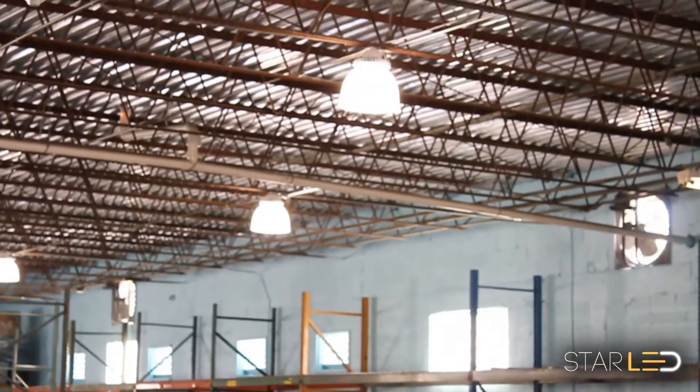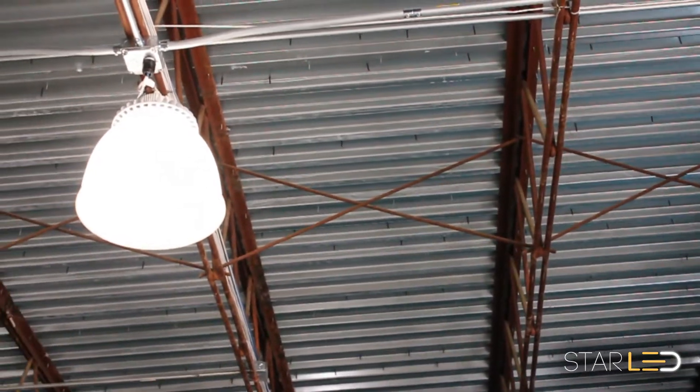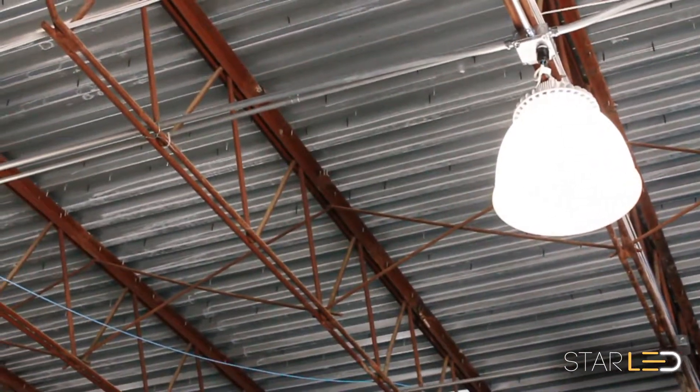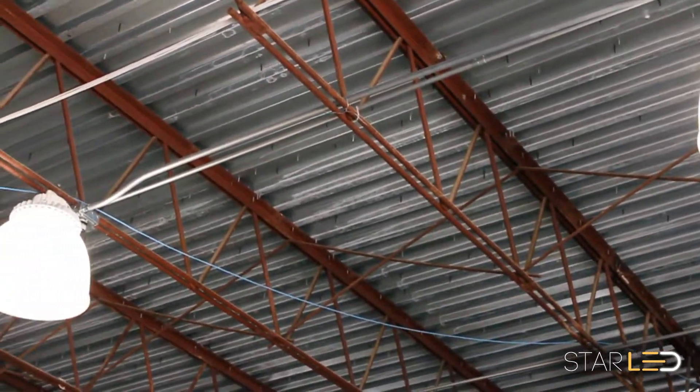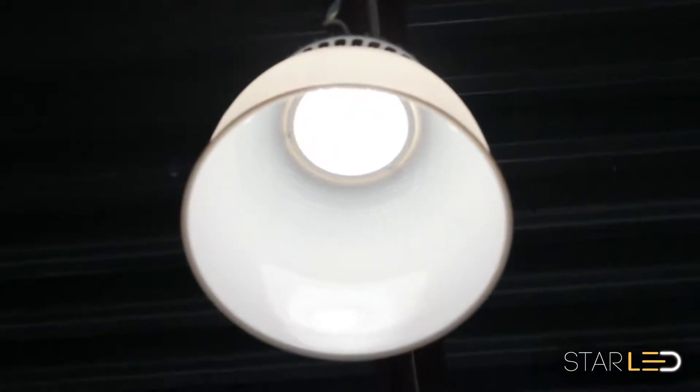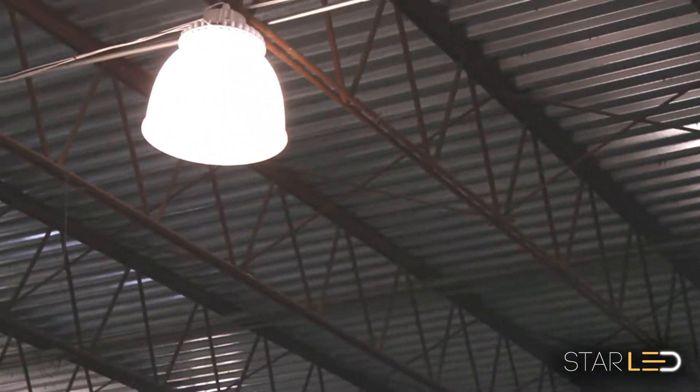Here, you can see how bright and beautiful these LED lights look at the 5000 Kelvin range. The Star LED High Bay UFO with its acrylic diffuser is the perfect solution in a retail environment. It provides balanced lighting without creating the harsh shadows or washout typically found with fluorescent lights.